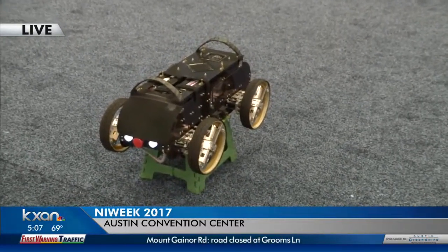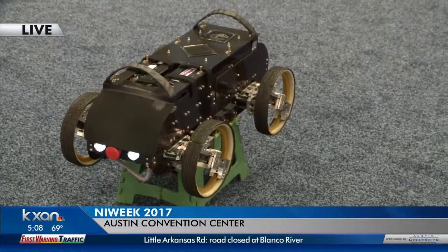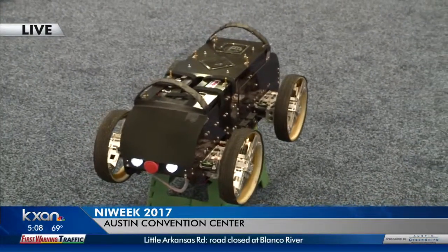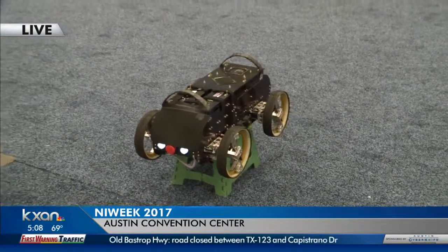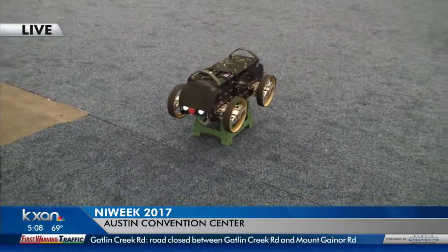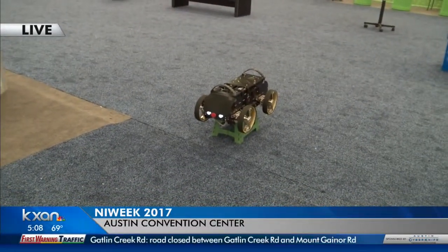That is so neat. And this showcase is open to the public during the week to come down and check it out, right? Yes, absolutely. It's free and open to the public, and there are a lot of different demos and folks that you really want to come and talk to. We're really focusing on Engineering Next, Engineering System Design, and Accelerating Discovery.